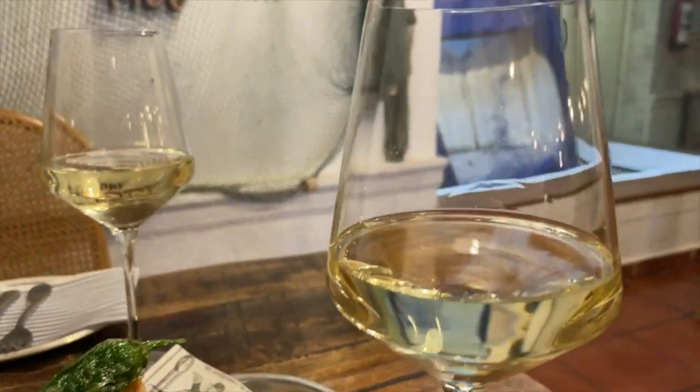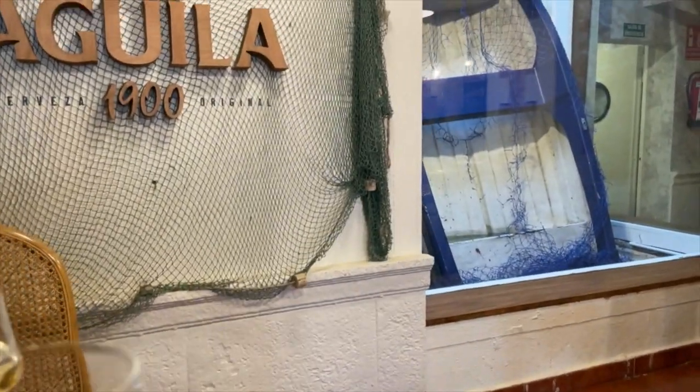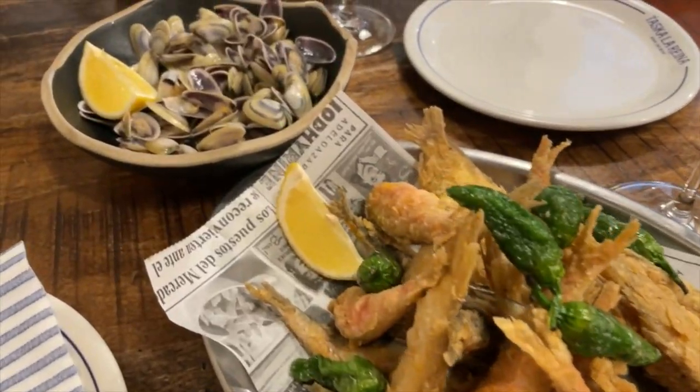This is La Reina in El Cabanal. It is a chic place — fresh seafood. I've never been here before. It's reviewed really well on Google, and we're going to try some seafood and their local Valencian wine.